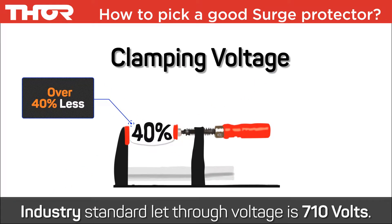Thor boards clamp at least 40% lower than any other brand we are aware of in the market. The less effective surge boards clamp at 500 volts or as high as 710 volts.